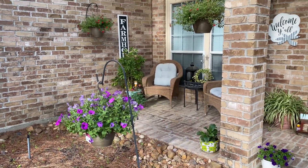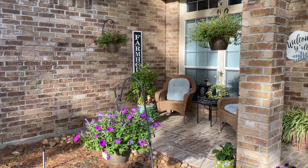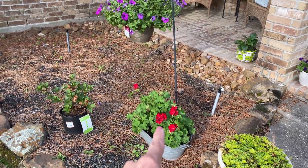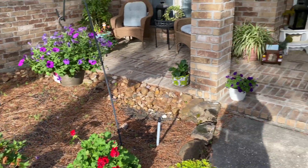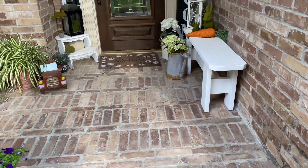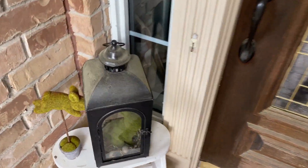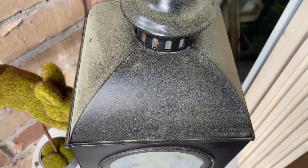Sometimes I have the worst luck with hanging baskets, but these are doing really well. My geraniums are really starting to pop in color now. But what I wanted to show you — you can see it right here — that's pollen. Look at it, it's everywhere on top of this lantern.